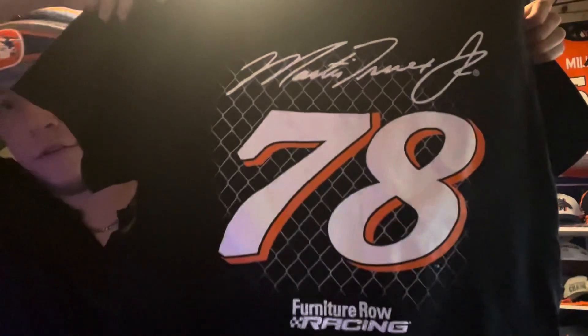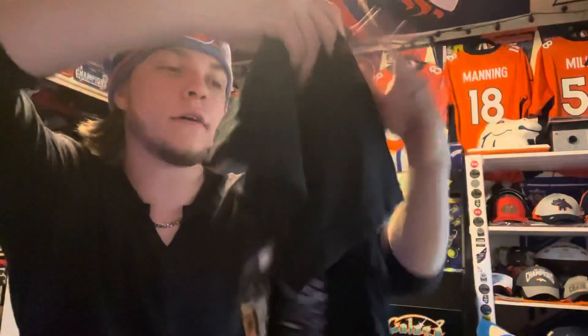That's the front and back. It's got 78, Martin Truex Jr. signature on the top, says Furniture Row Racing. On the front it's got his NASCAR 78, Martin Truex Jr., and Furniture Row Racing. Really cool t-shirt.